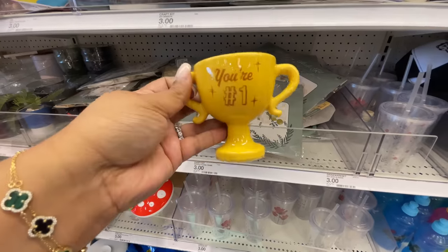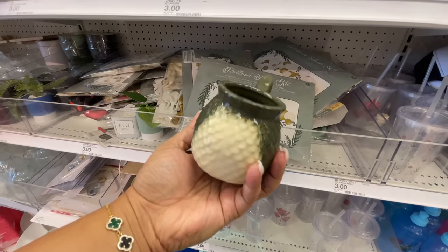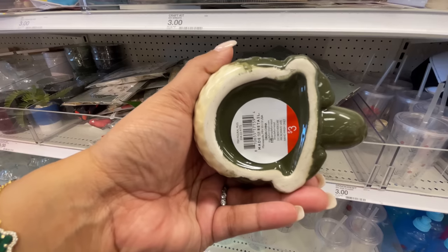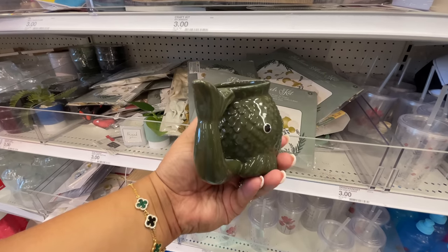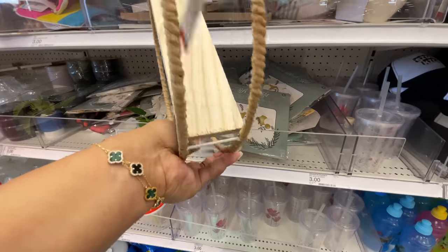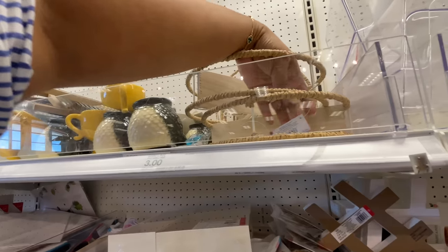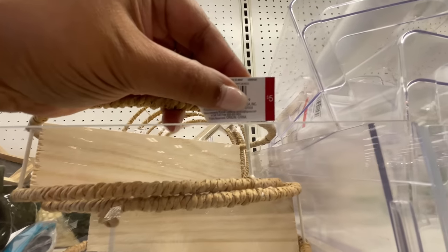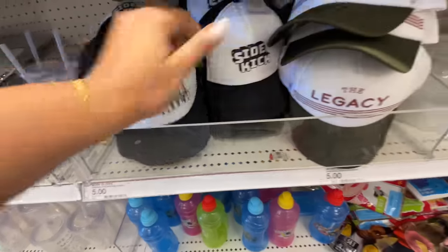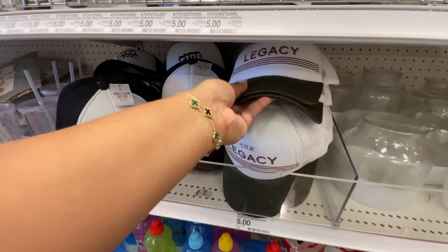A number one trophy for dad — three dollars. Then they had all these tiny little mugs, so cute. At first I picked one up thinking it was a mermaid, but I believe it's supposed to be a fish. Also three dollars. They also have this little shelf you can hang on the wall — it has two hooks on each side. Five dollars.